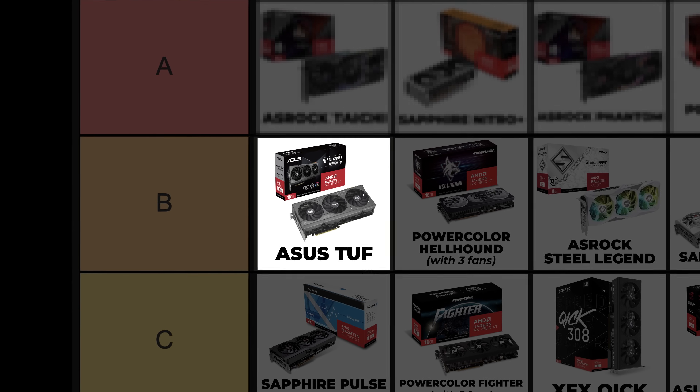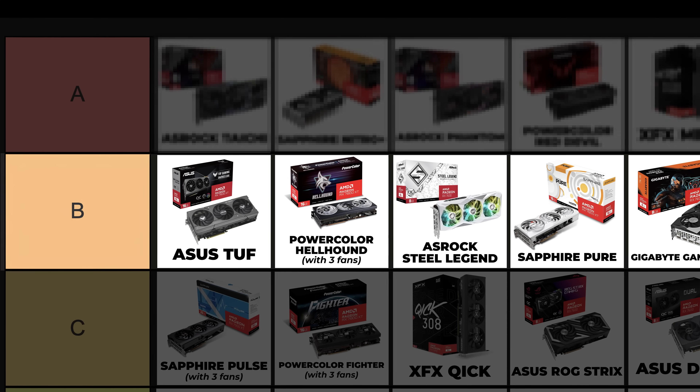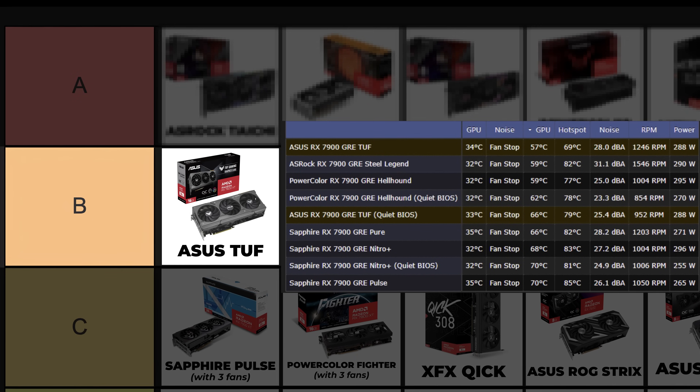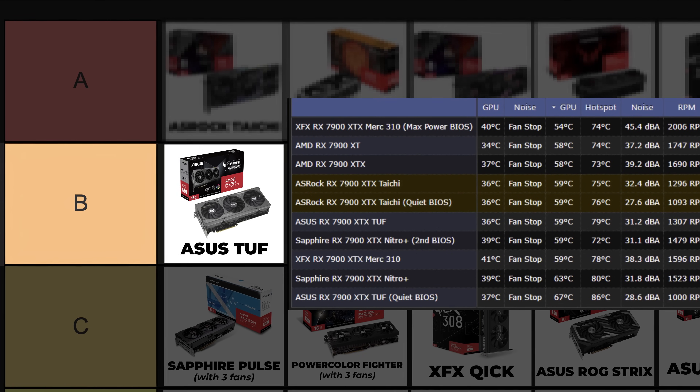ASUS Tough — the Tough graphics cards are in first place of their ranked tier again. If you remember the NVIDIA tier list video, the ASUS Tough was the best card in C tier there. It has better cooling than the Hellhound, and even some of their GPUs are so good that they can be put into the A tier.